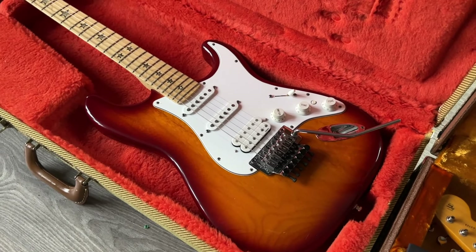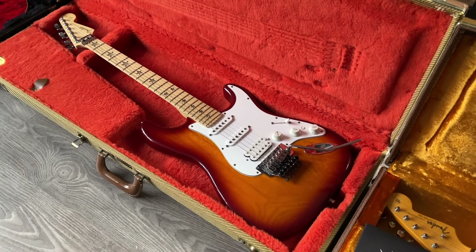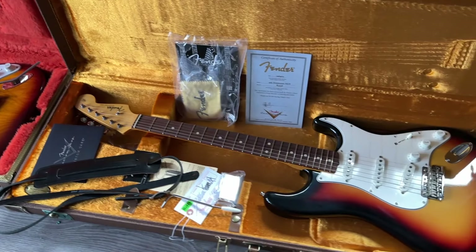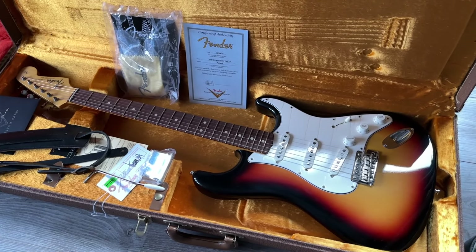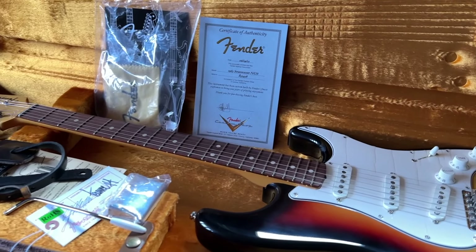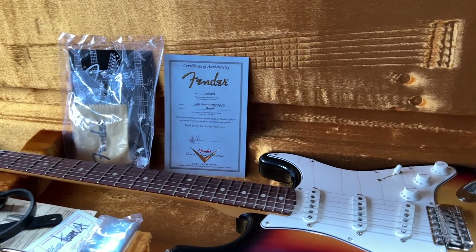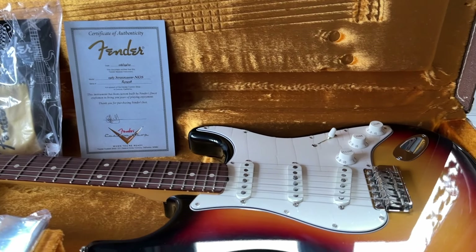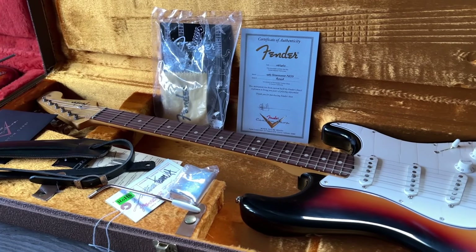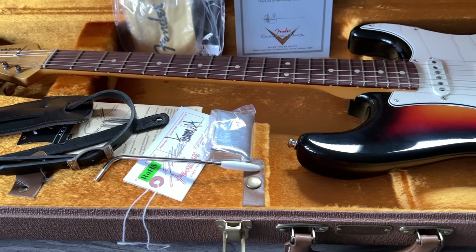Let's do a Fender Custom Shop 1963 NOS — new old stock. So this is a 1963 Strat as it came from the factory in 1963, according to Fender, built in the custom shop in 2010. It's unplayed — the plastic is still on the pickguard. A very clean guitar with all the goodies: brown case, certificate, tag, cover, and strap.